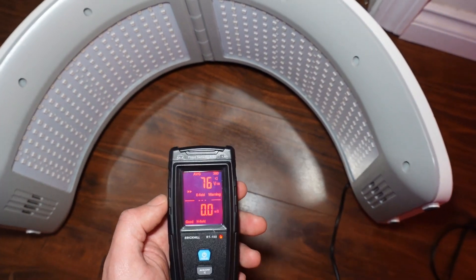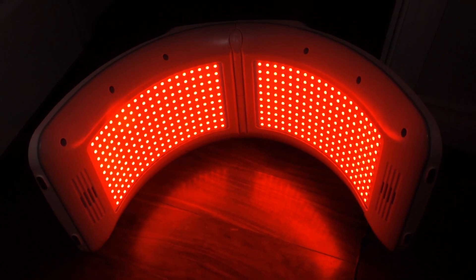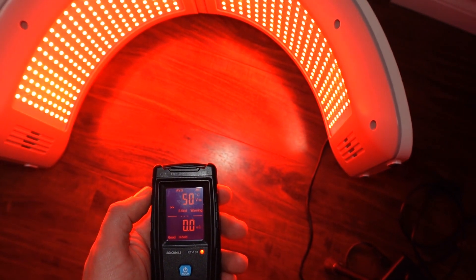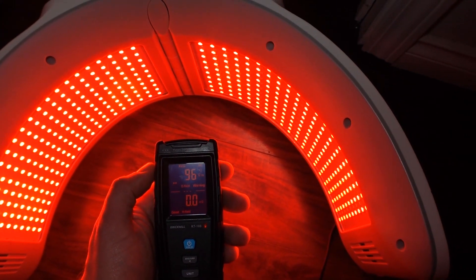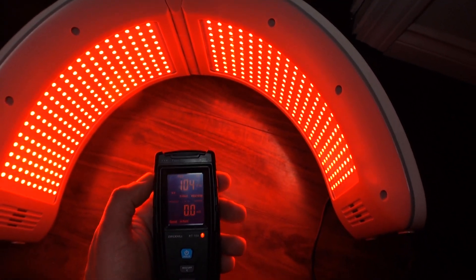So I'm going to turn it on and see what it reads. The unit is on — let's see what happens. Looks to be about the same. 5.56. So it's pretty high — almost 10 with the unit on.